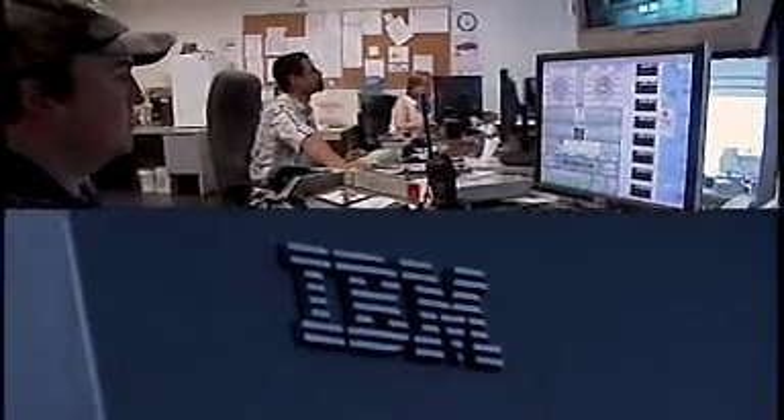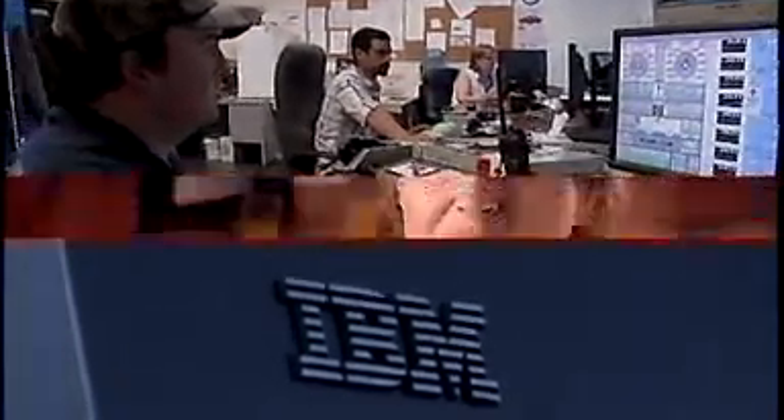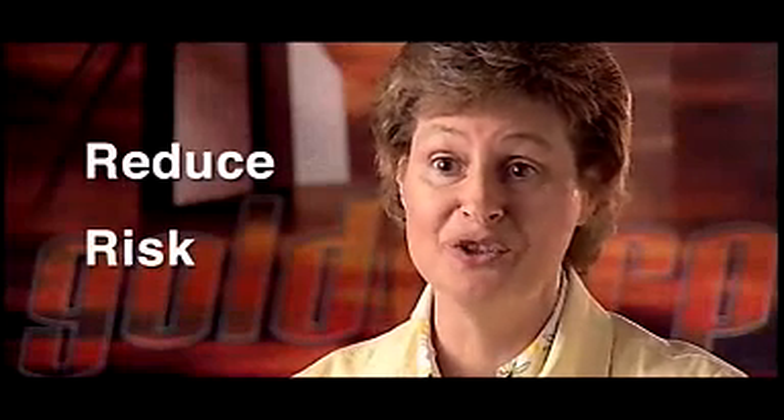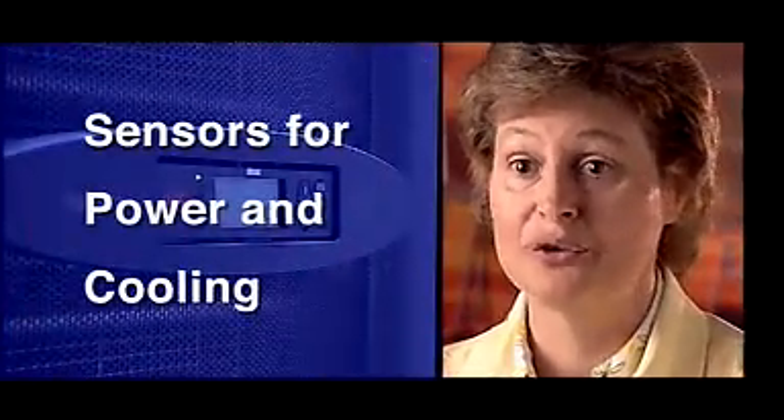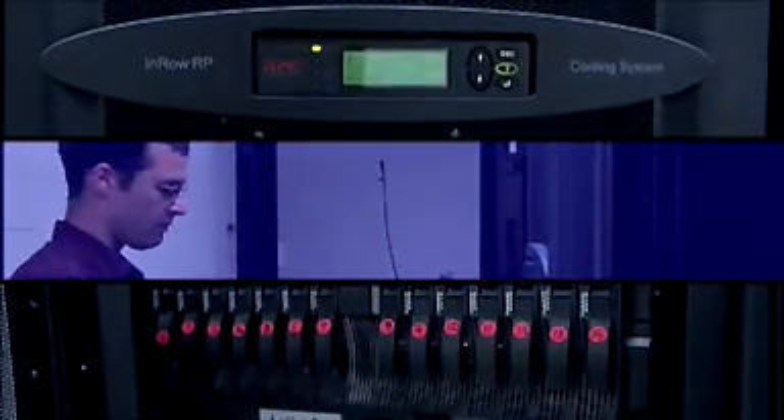I now have one data center to manage, so it reduces my risk. It's easier, the equipment is all new in the SMDC, and it's running really well. We have sensors that alert us when there's an issue, as opposed to having to manually manage some of those things — those are real time savers. We know at any point in time what the state of the cooling is and how much cooling is required for the different servers in the rack.